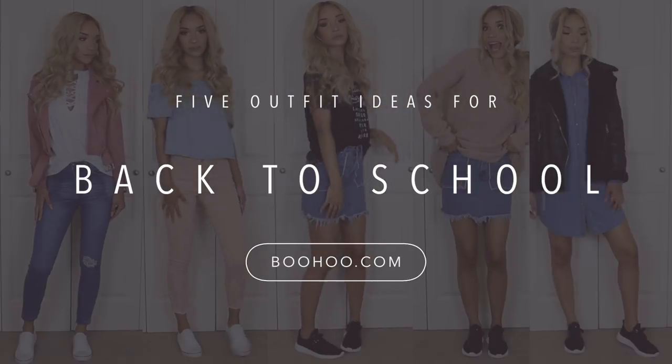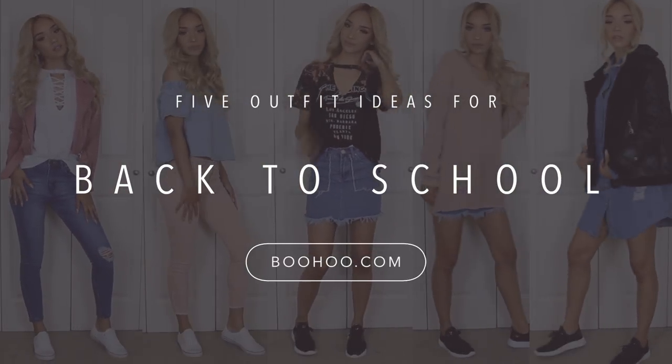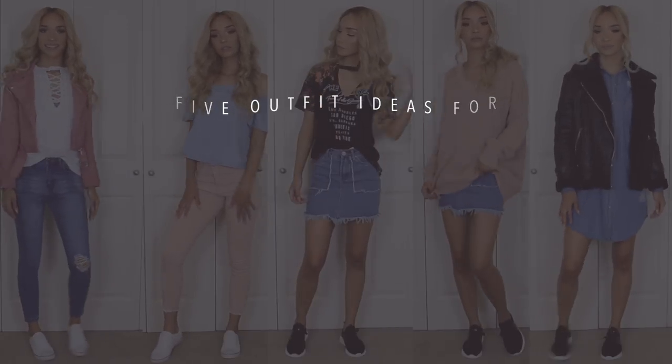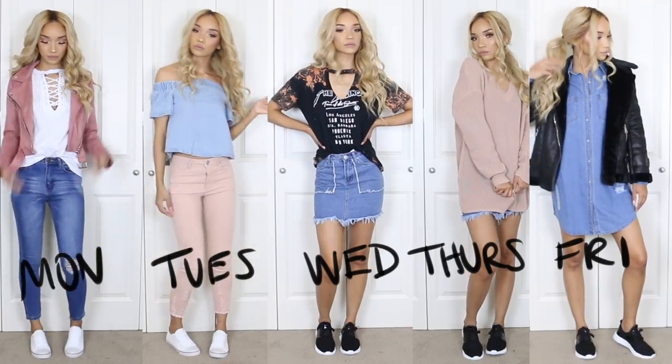Hey guys, what's up? It's Raven and today I've partnered with Boohoo.com, your one-stop shop for affordable back-to-school fashion, to bring you this back-to-school lookbook. I'm going to be showing you five different outfits for all five days of the week, so let's get into it.